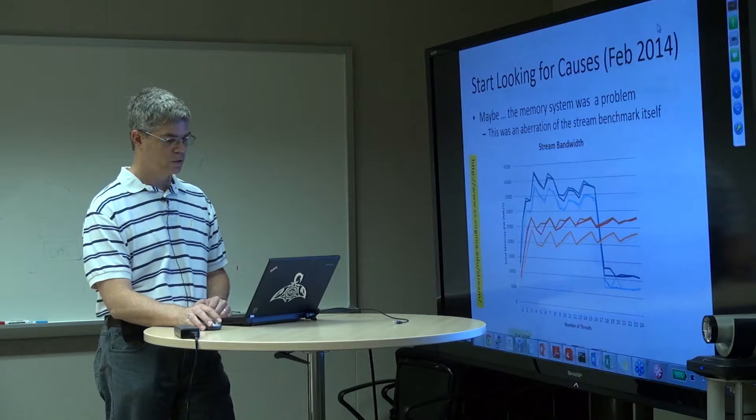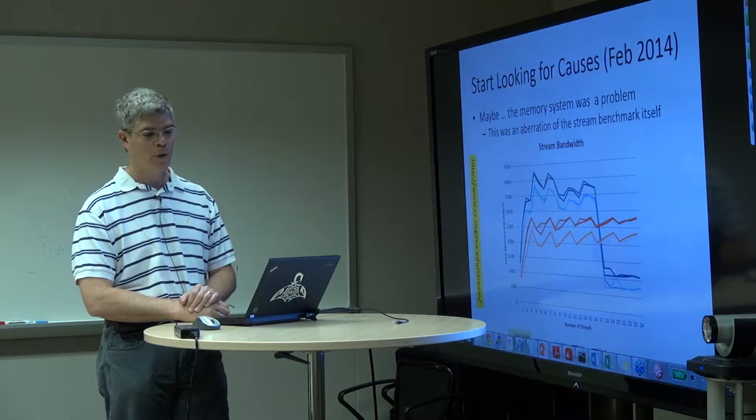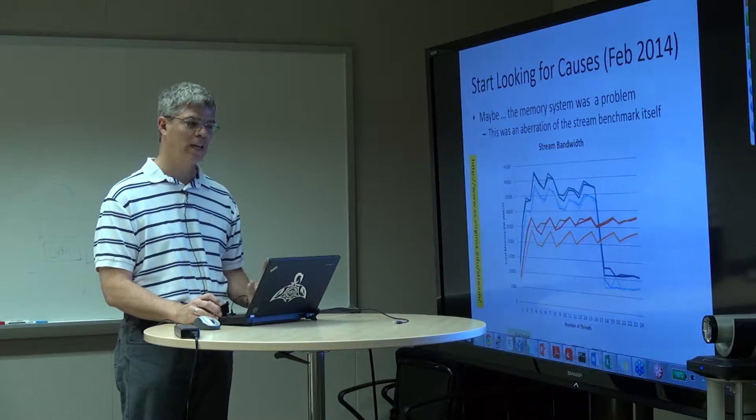We thought that must be the problem, and spent a great deal of time trying to figure out what was going on — reducing thread counts to keep them in the very good bandwidth region. Turns out this was really an aberration in the STREAM benchmark. We spent a few months chasing down this rabbit hole. It was symptomatic of something else, but it wasn't a symptom of the problem we were actually seeing.